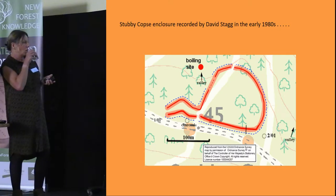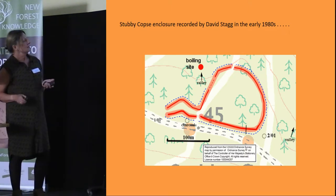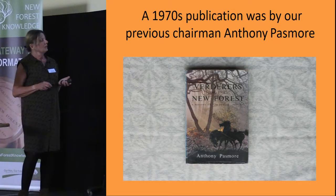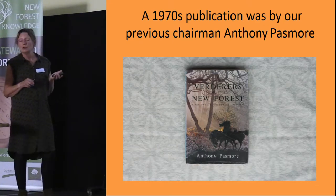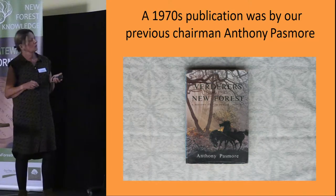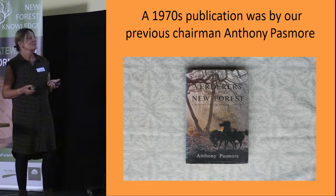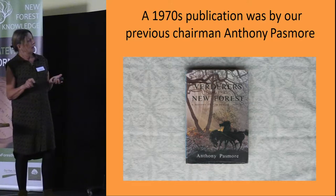This is another early publication by our previous chairman Anthony Passmore — 'Verderers of the New Forest' — a history of the New Forest from the late Victorian period up to 1977. He used the Verderers papers to compile this interesting history, which ends with the gridding of the forest. It's out of print at the moment, but if you don't know anything about how the New Forest was gridded, it's very well worthwhile reading.